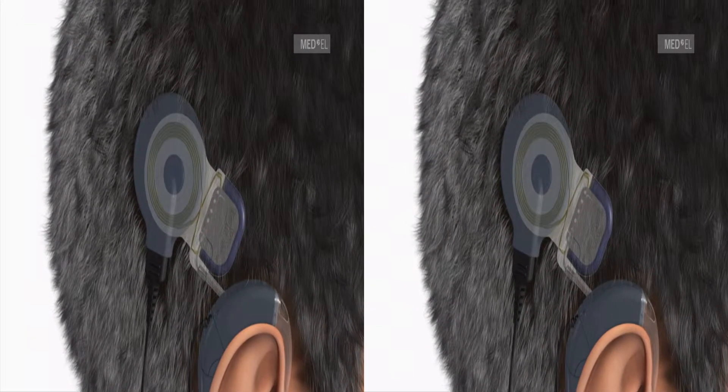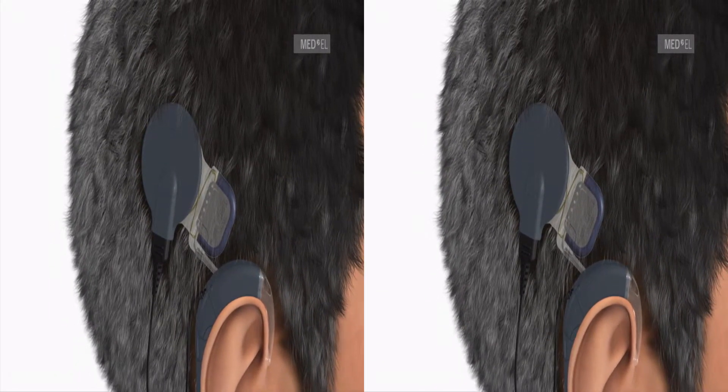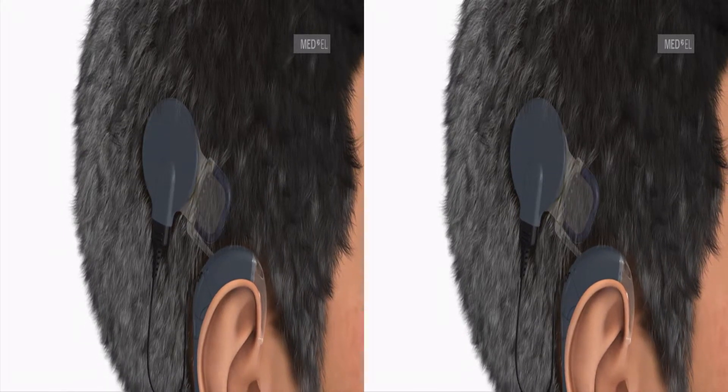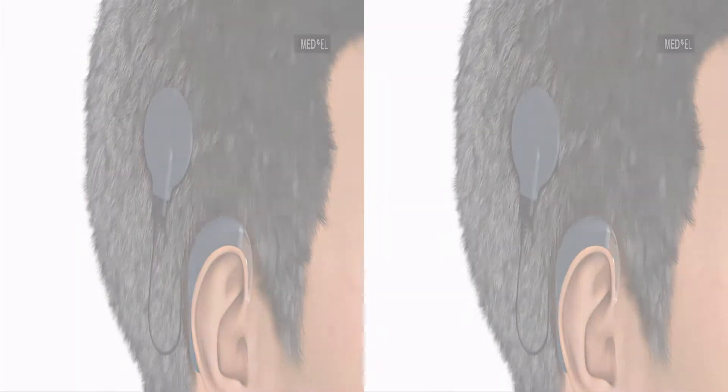The coil, which is connected to the audio processor, fits exactly over the implant and is held in place by magnetic attraction. Sound signals are picked up by the microphone in the audio processor and sent to the implant.